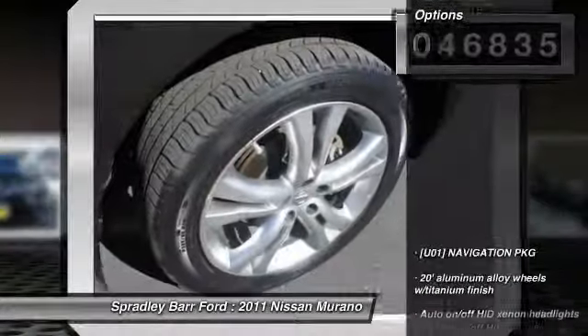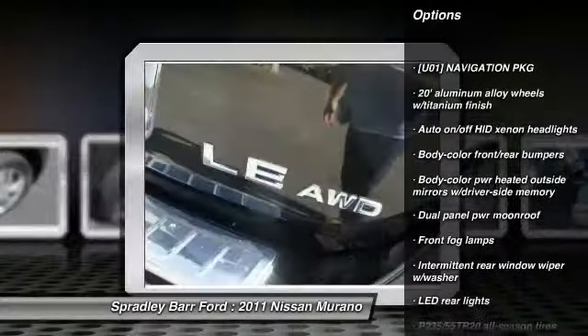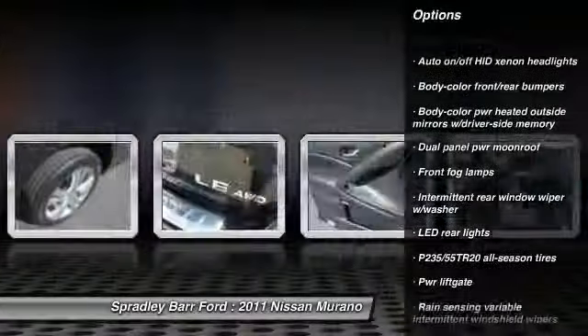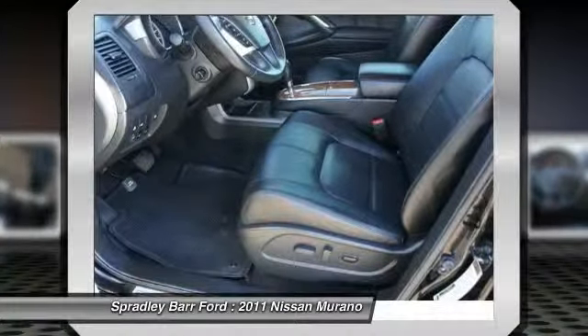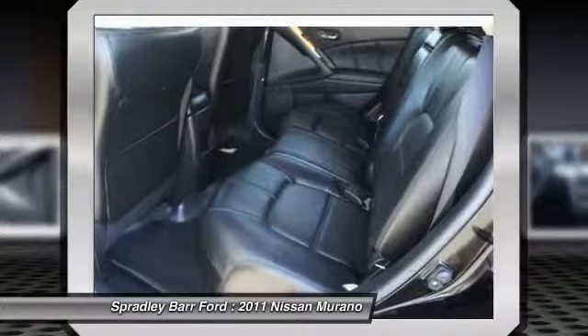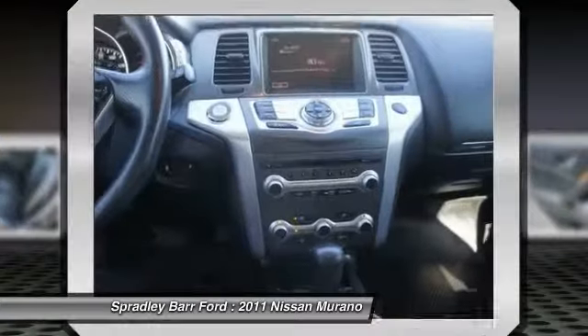Here are some of this vehicle's great options: power lift gate, XM satellite radio, power passenger seat, all-wheel drive, home link garage door opener, Bluetooth, auto dimming rear gear mirror, PPO, 60-40 split rear bench seat, heated front seats, rear window defroster.